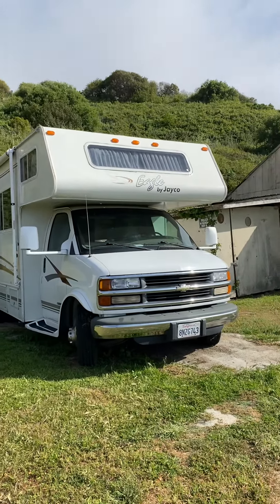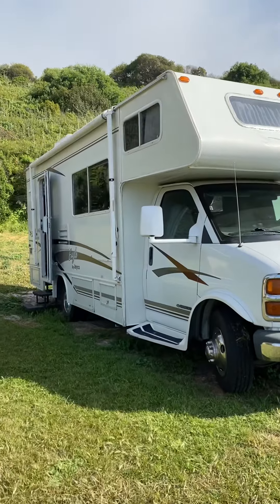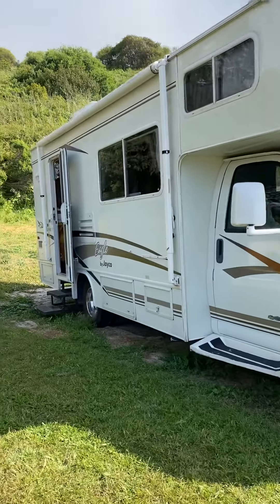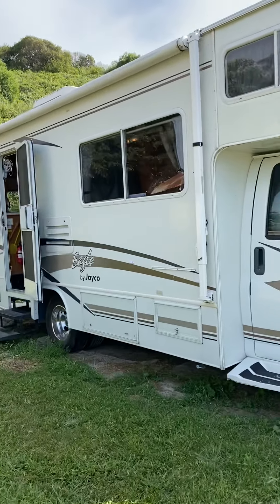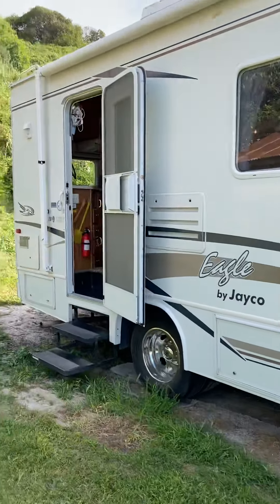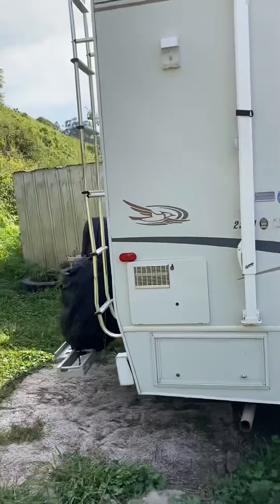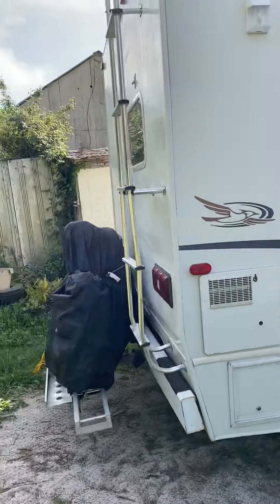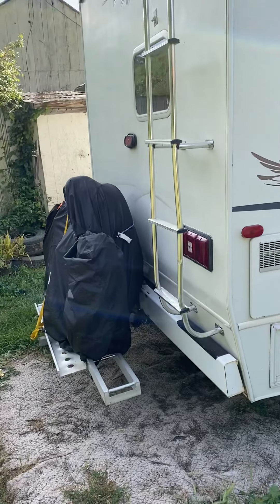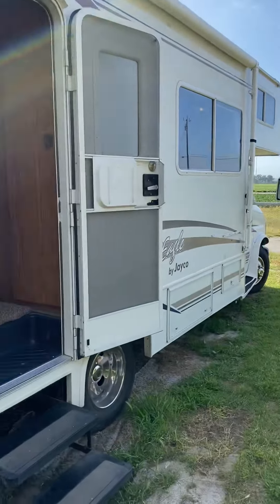So here is Messy. She's a 2001 Jayco Eagle. I bought her about a year and a half ago. She didn't have a whole lot of miles, but she did need some updating, which I have added quite a few features to her. She does have a bike rack on the back, and since I'm not towing a vehicle, that's very important — I am towing my bike. So let's take a look inside.